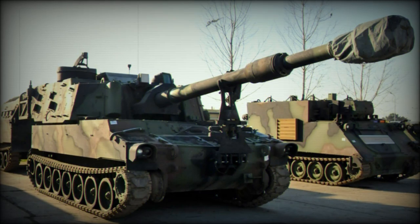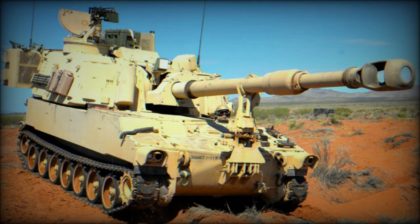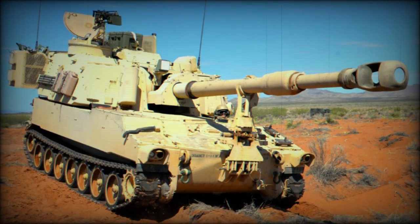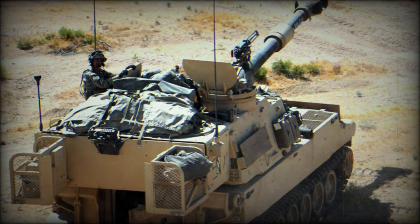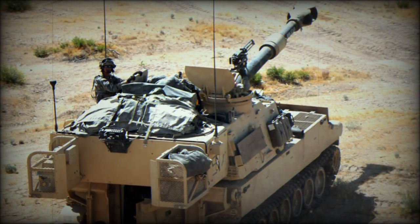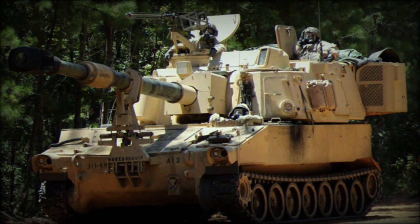M109s were resupplied in the field with additional ammunition and charges through the M992 vehicle. This development was essentially a turret-less M109 though with a fixed superstructure and three crew. The vehicle typically followed M109s into action and supplied the needed munition types on call, the shells being passed through openings at the rear of the M109.